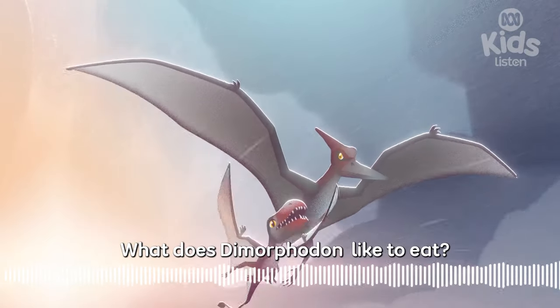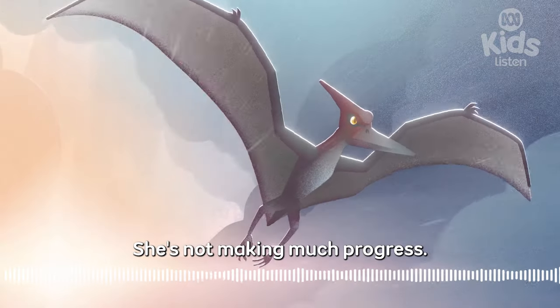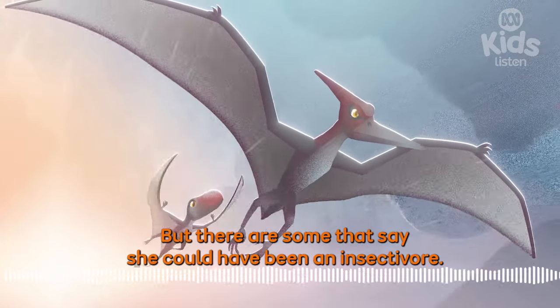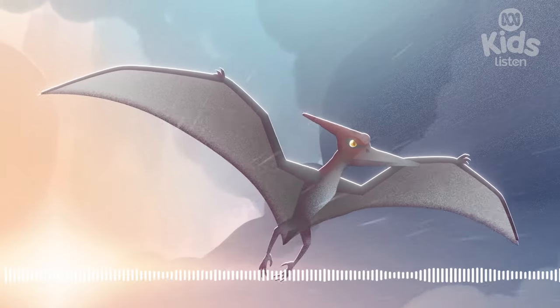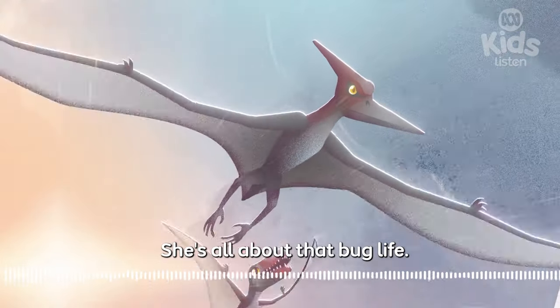What does Dimorphodon like to eat? Maybe she needs a snack too. She's not making much progress. We think she's a fish eater, but there are some that say she could have been an insectivore. It means she eats insects. She's all about that bug life.